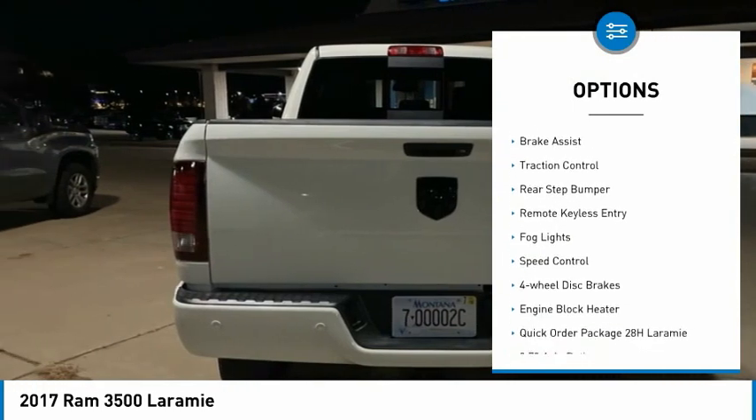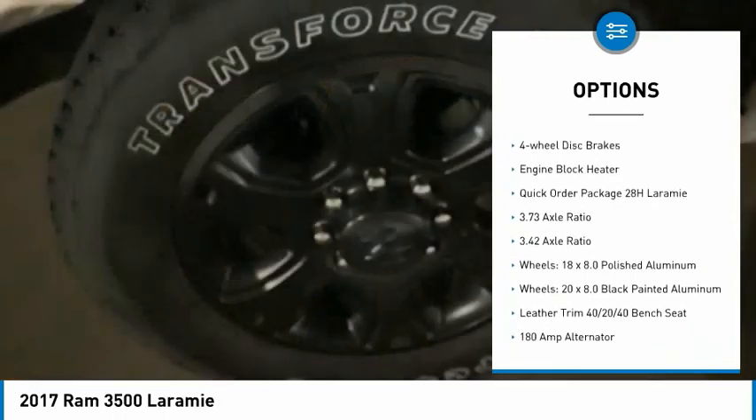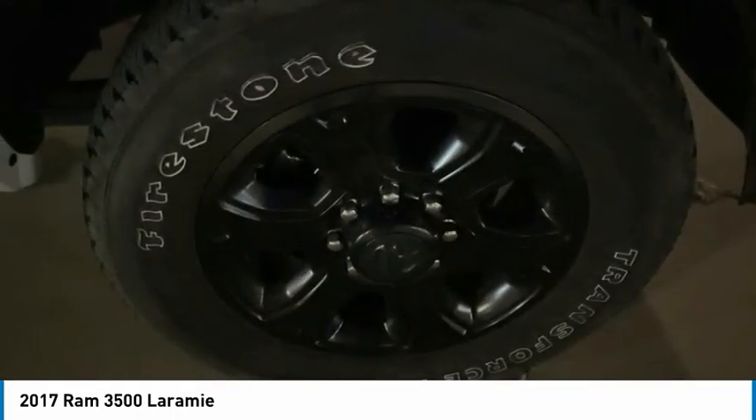Electronic stability control, alloy wheels, brake assist, traction control, rear step bumper, remote keyless entry, fog lights, speed control, four-wheel disc brakes, engine block heater.